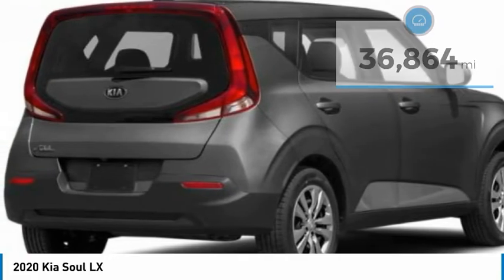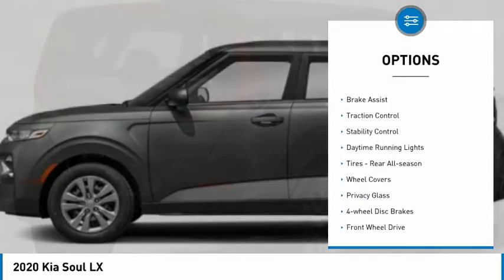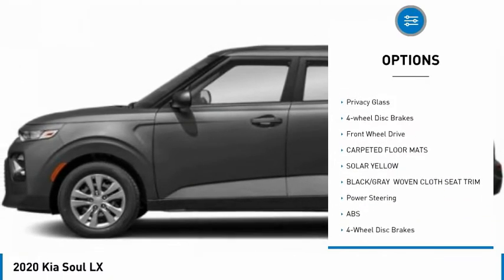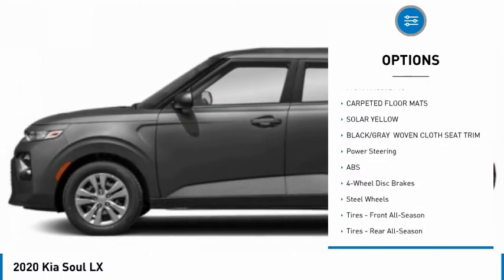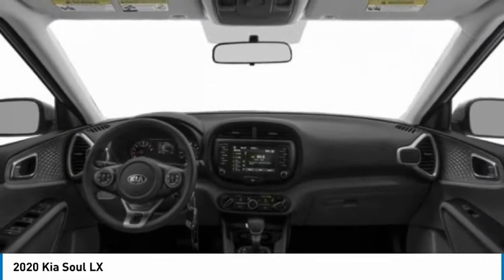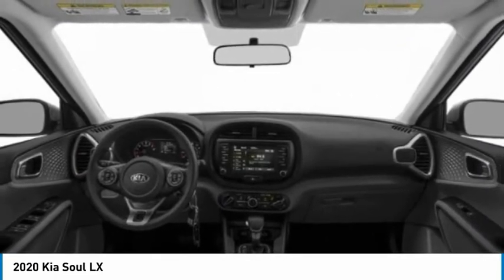Here are some of this vehicle's great options: Tire Pressure Monitor, Brake Assist, Traction Control, Stability Control, Daytime Running Lights, Tires, Rear All Season, Wheel Covers, Privacy Glass, 4-Wheel Disc Brakes, FWD. Come take a test drive today.